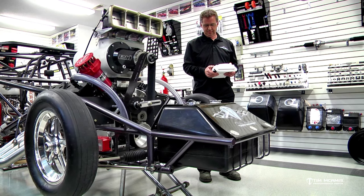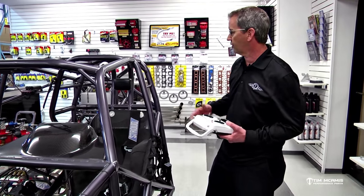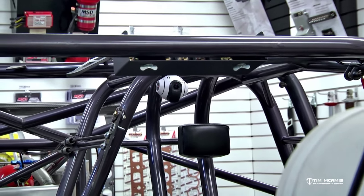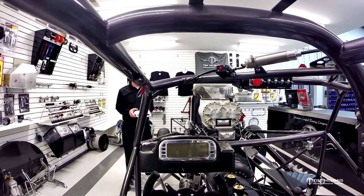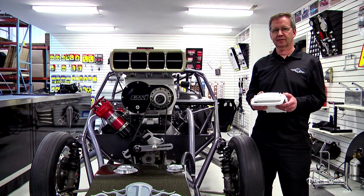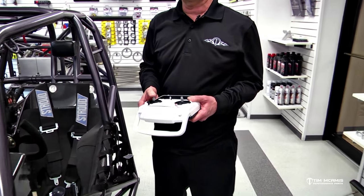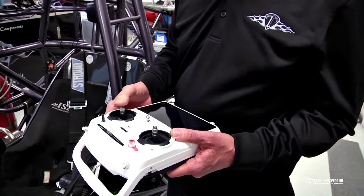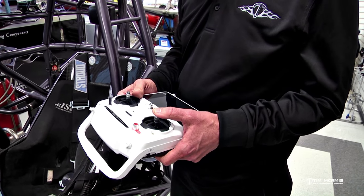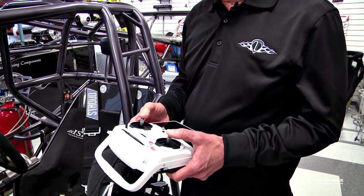So instead of getting in the car and driving it yourself, basically you're going to use this. We've installed a camera in here to take the place of the eyes of the driver, so you don't need to be anywhere around the car. You can control this car completely from the pits with this RF controller. This has a screen on it. We have a little joystick here that will control the throttle — going from idle to full throttle. This one here is going to be left and right steering. And then this one, going left and right, will be your brake control. So throttle and brake control are controlled here.